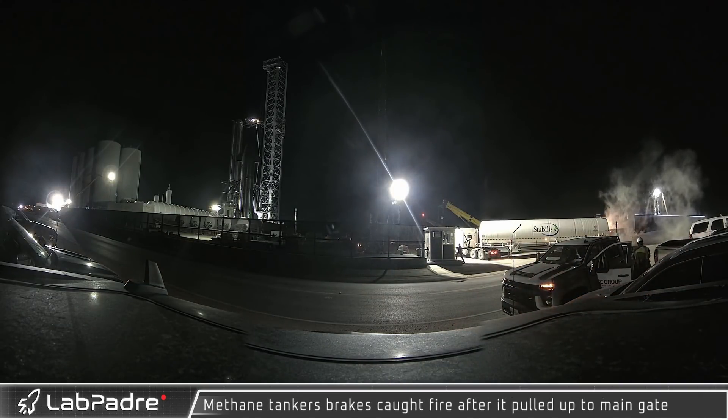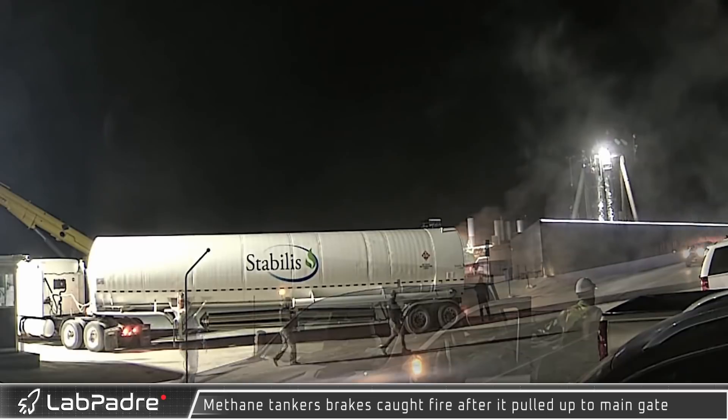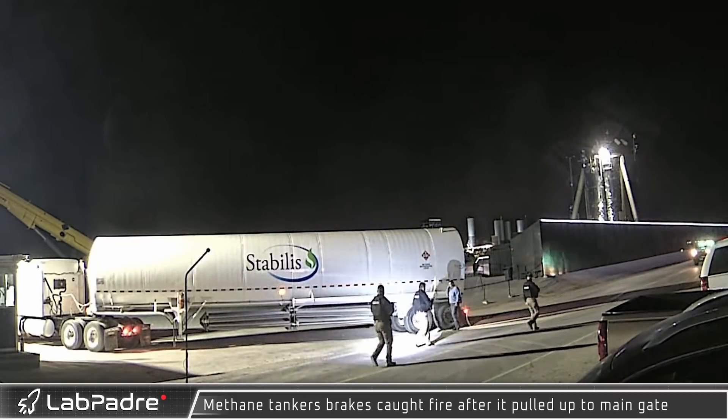As a Stabilis methane truck pulled up to the orbital launch site, the tanker's trailer brake system appeared to catch fire. Fortunately, the observant gate guard quickly stopped the driver, and with a handy fire extinguisher the smoking brakes were quickly extinguished.